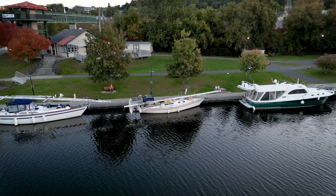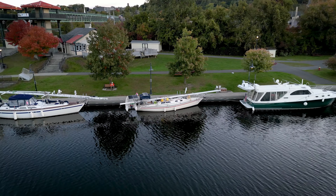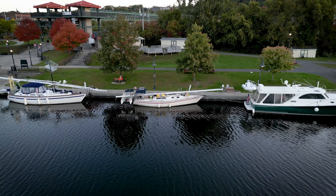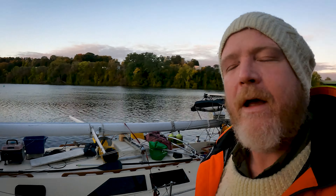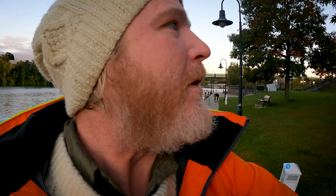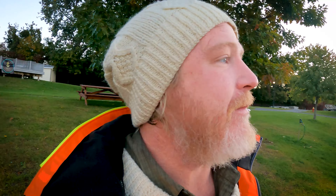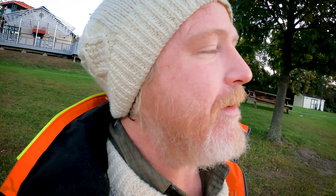Good morning guys, my name is Michael Potts. I live on this Scepter 36-foot sailboat, and this is where I am today — I'm in Amsterdam, New York. There's a marina up here, stayed here for the night. Today is a huge day because we're finally going to get out of this canal and onto the Hudson River. It's about 40-something nautical miles — we just got to get through Schenectady and on to the Hudson River.